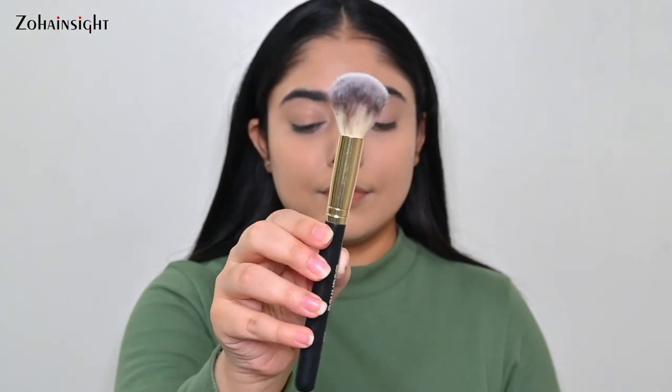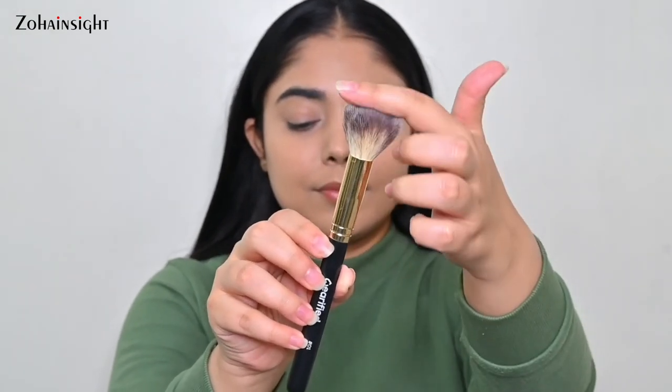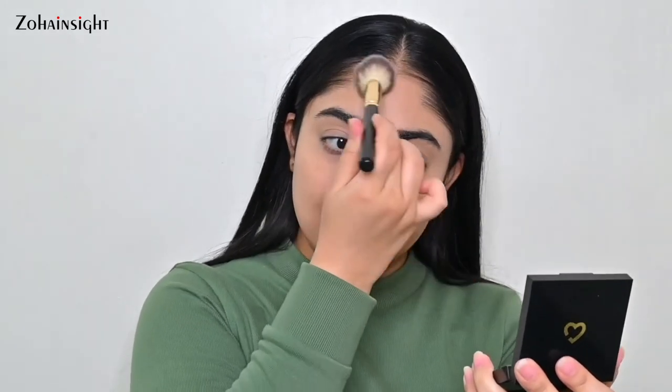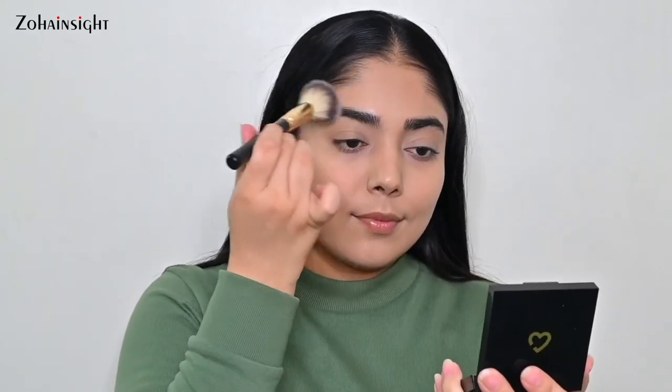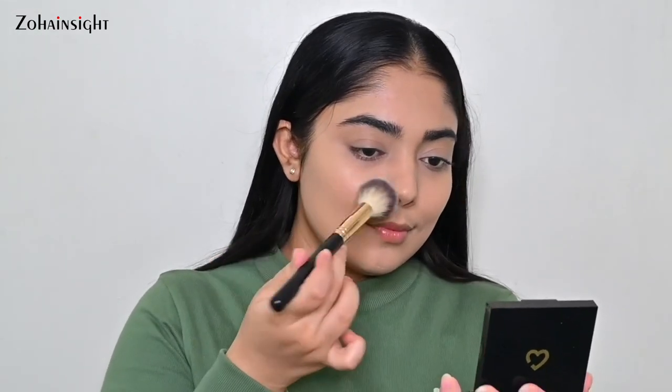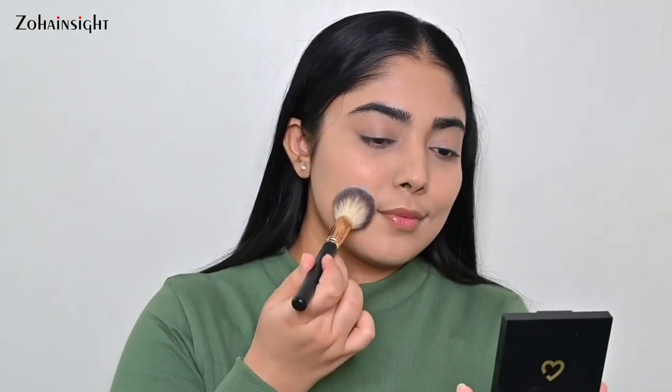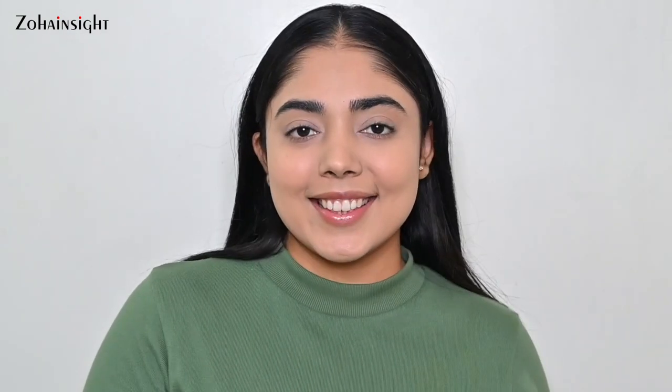The 01 brush is a fluffy powder brush — a multi-tasker great to apply all sorts of powder products: compact, blush, bronzer — everything applies beautifully. I like to dust some verified IRL Paris filter compact powder on my face for a smooth, blurred, filtered look. I love to apply this both with and without makeup, and this combo gives a beautiful airbrush finish.